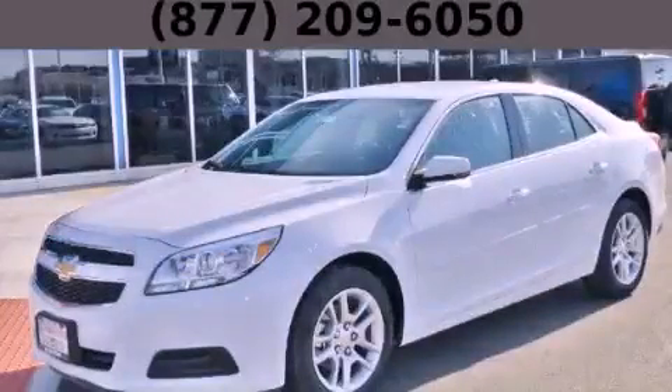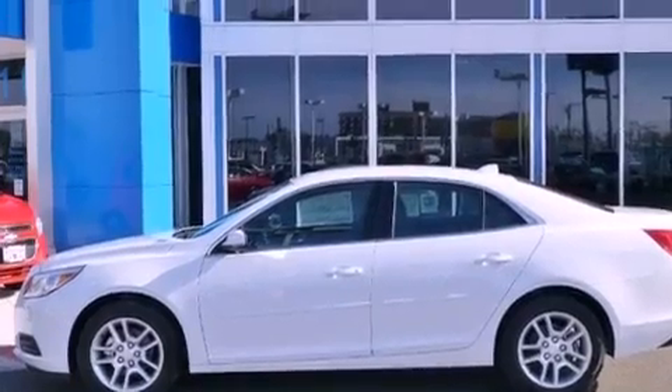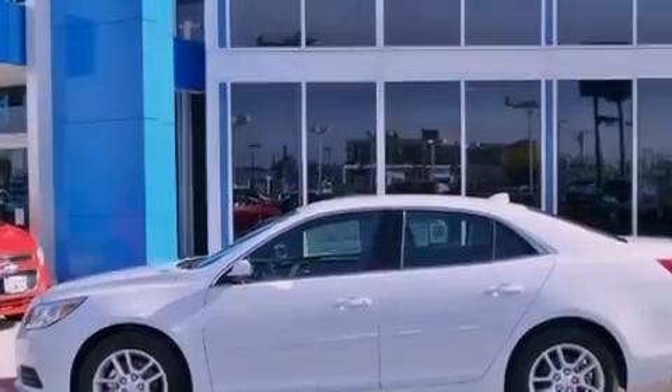This is a brand new 2013 Chevrolet Malibu. It has a 2.5-liter four-cylinder engine and an automatic transmission.